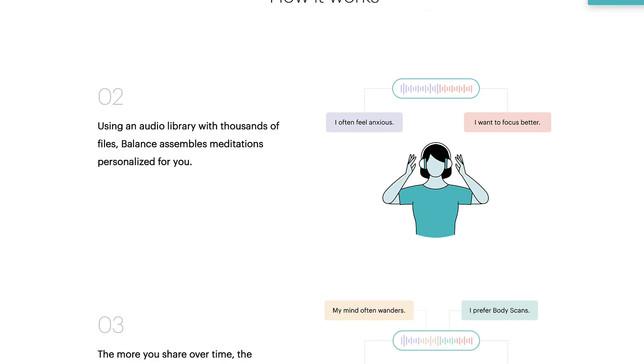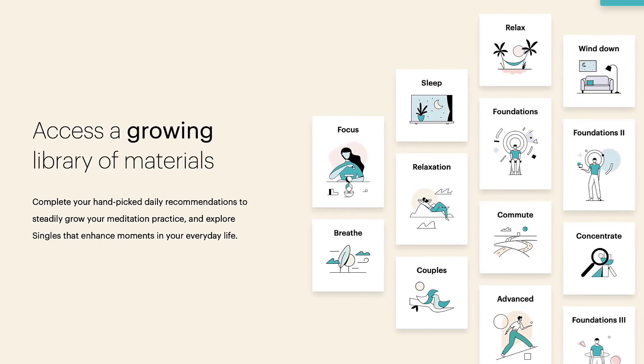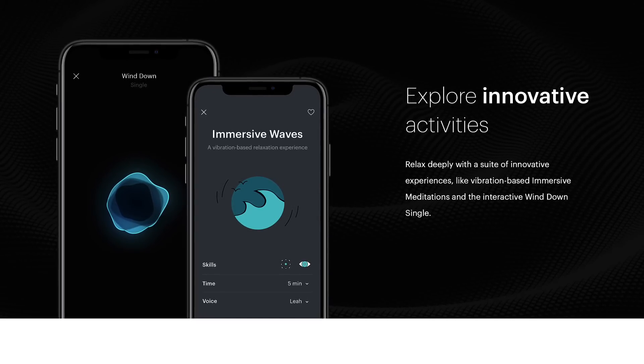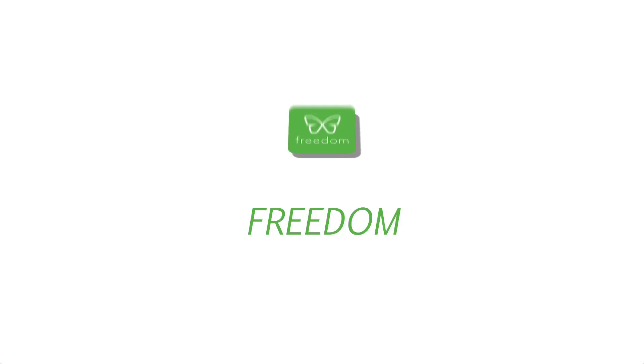Balance does things like the midday reset and other smaller five-minute sessions. The guy who does the voice — Ofosu — his voice is really relaxing and very compelling. Their little micro meditations are a really nice addition to your day, and support that marathon-not-a-sprint approach.